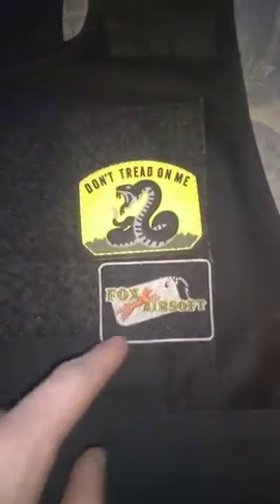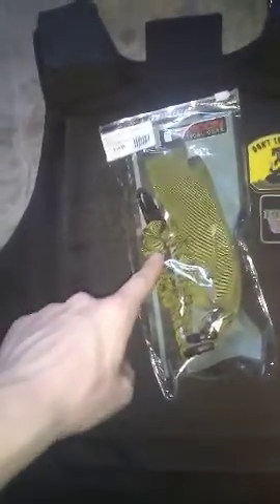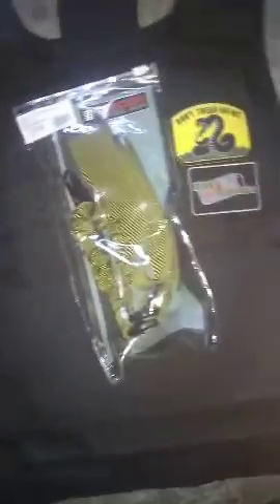These are the things that I got in the giveaway box. A Fox Airsoft patch, a 'Don't Tread On Me' patch. I also got a single point sling and I'm going to put this on my AUG rifle once I get one.